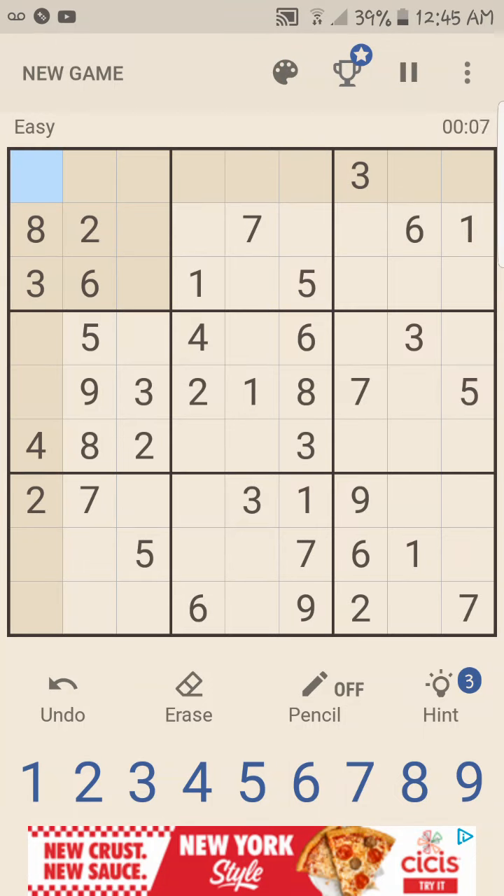Okay, so this is recording. Let me see. Sudoku.